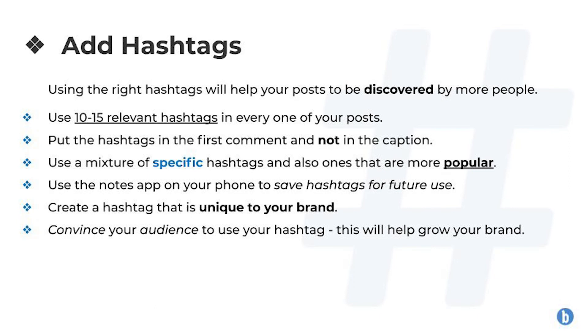Number three: add hashtags. Using the right hashtags will help your posts to be discovered by more people. You want to use 10 to 15 relevant hashtags in every one of your posts. Put the hashtags in the first comment and not in the caption — it will still help more people discover your posts, and it will also make your caption look a lot cleaner without a load of hashtags in it.